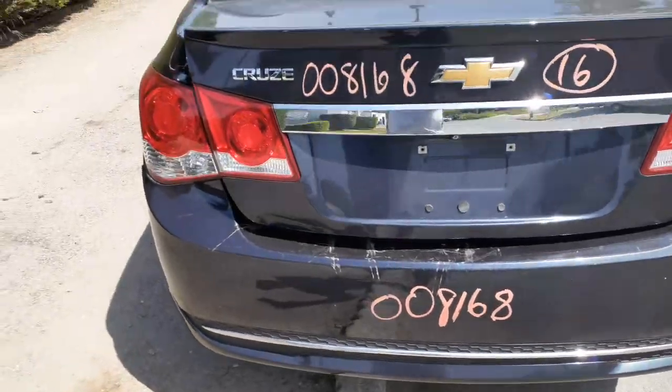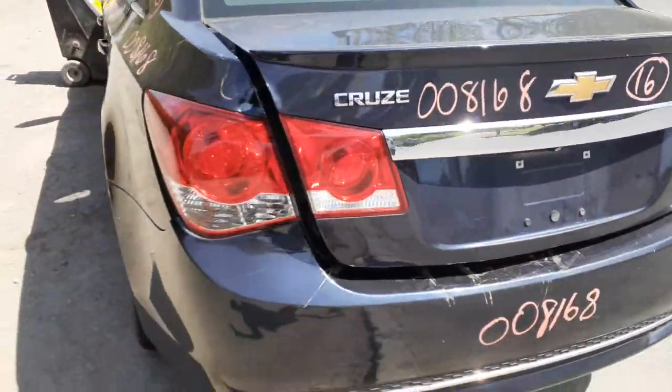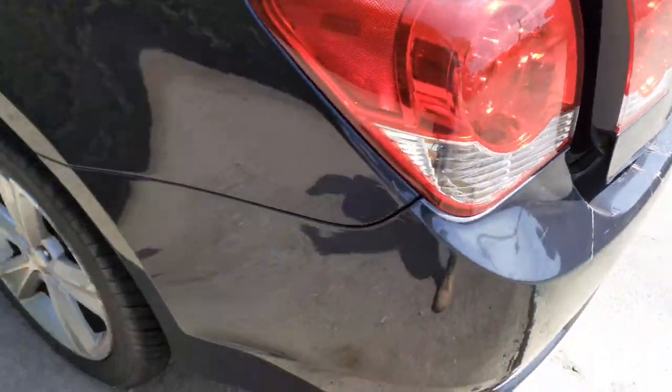Also got a rear camera down there. Rear bumper, as you can see, is no good. You got a reinforcement. You got a rear glass with the third brake light. Left side quarter is no good. You got a left rear tail light.